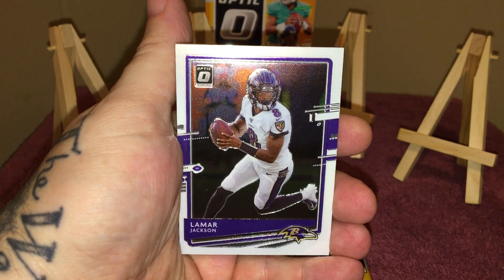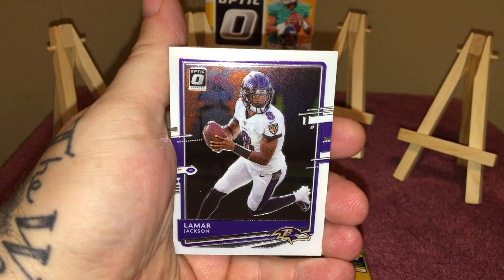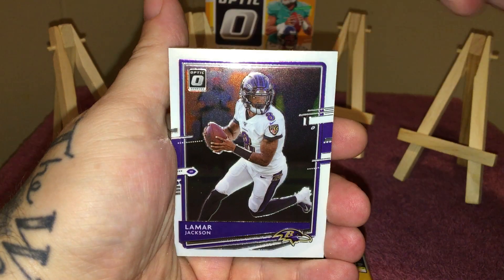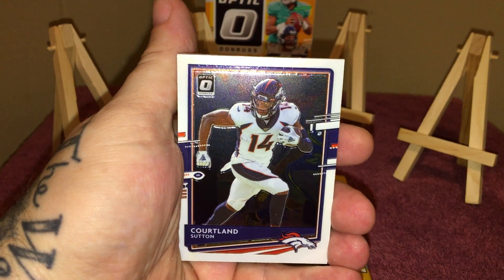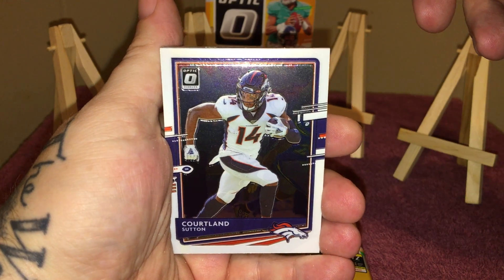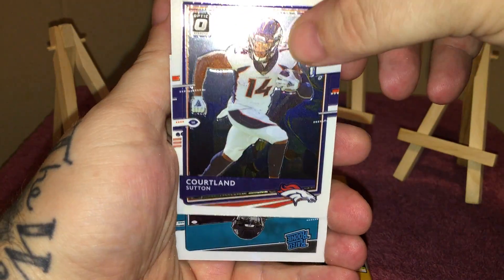Lamar Jackson — that's my guy. I PC a lot of different things but the Baltimore Ravens is my team that I PC. I do have his Optic rookie — I missed out on his Prism rookie but I do have his Optic. It looks like a gem at 10, I'll know as soon as I send it off.